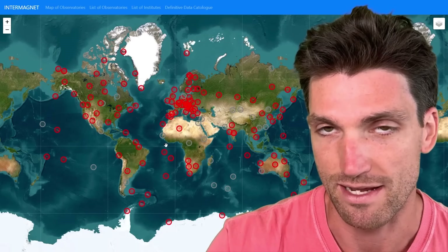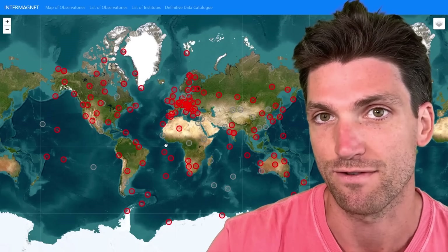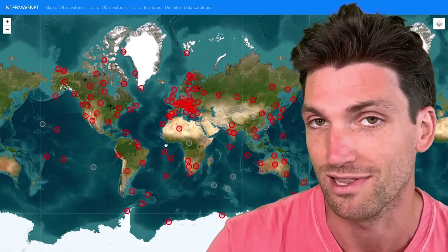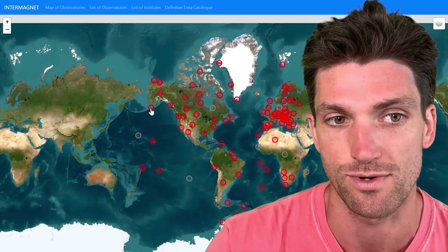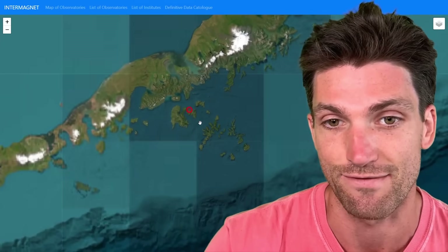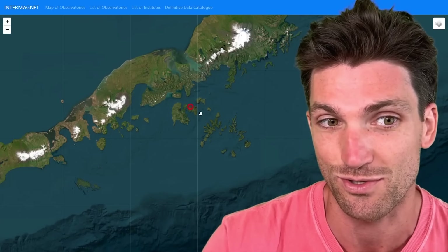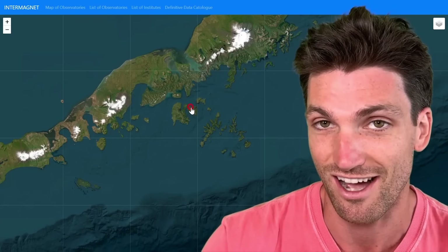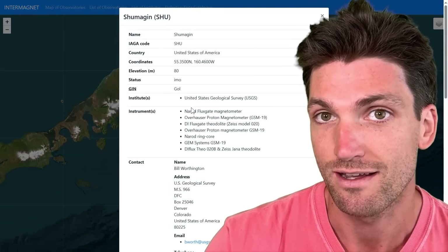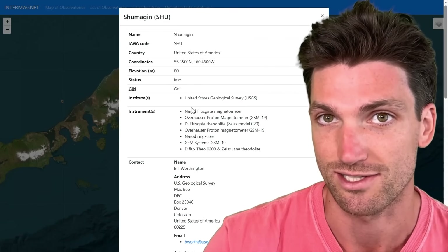Going to our Intermagnet portal, which is a public magnetic field observatory network that stretches across the entire globe — link in the video description — we can zone in on the nearest magnetometer for this area. In fact, we have a magnetic field observatory right on top of this earthquake effectively. This is the Schumagen Magnetic Observatory. Let's look at the data.